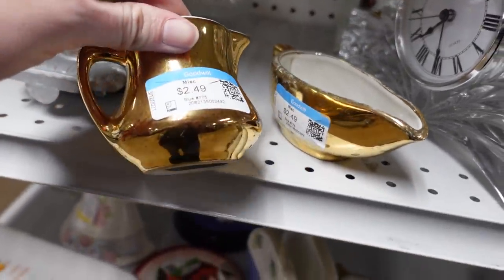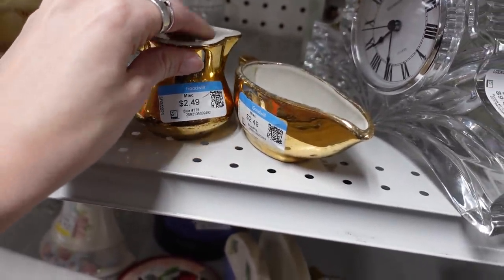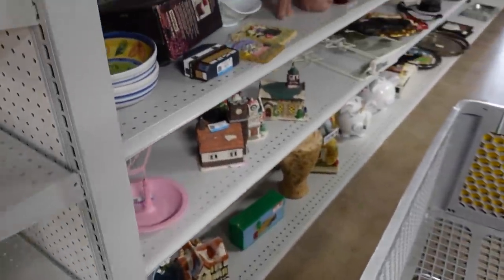Then I spotted these little haul pieces for $2.49 a piece. I didn't see a whole lot of profit to be made at that price, so I walked away from those.